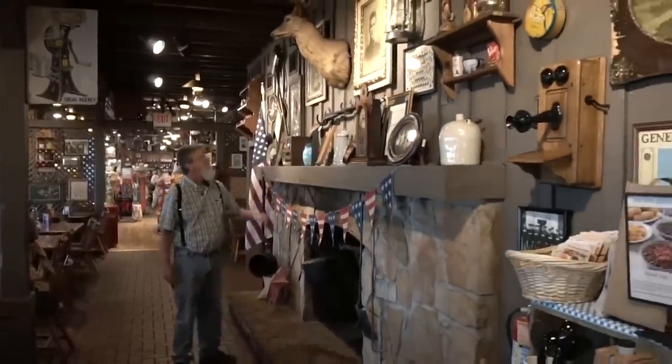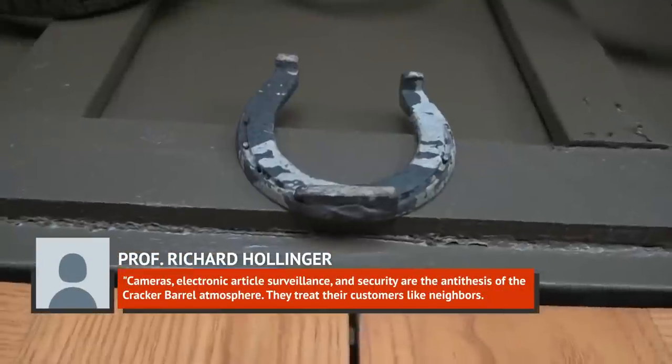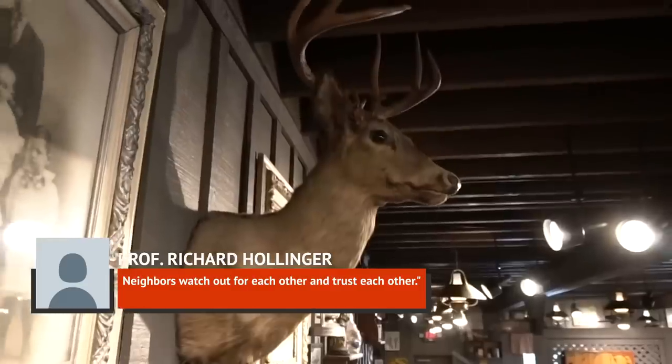While this may seem like extreme hospitality, University of Florida professor Richard Hollinger, who specializes in loss prevention, explains: cameras, electronic article surveillance, and security are the antithesis of the Cracker Barrel atmosphere. They treat their customers like neighbors — neighbors watch out for each other and trust each other.